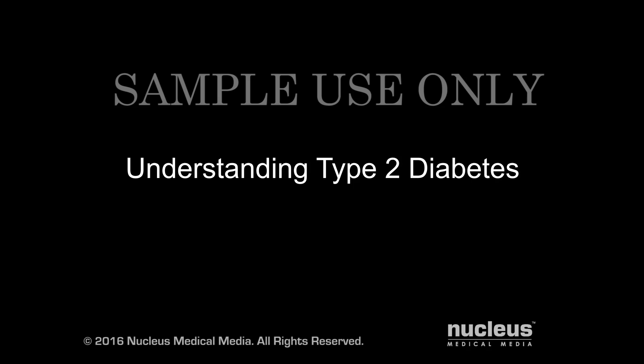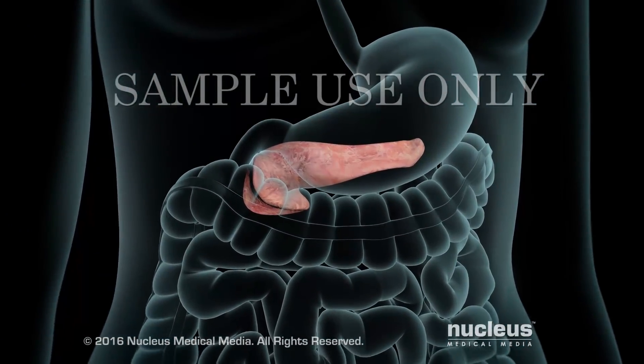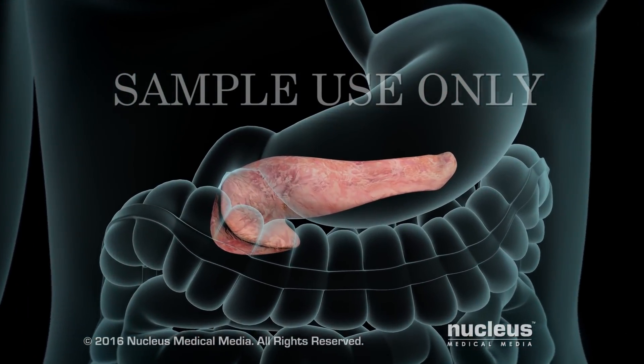You or someone you know may have been diagnosed with type 2 diabetes. This video will help you understand what it is and why it's important to keep it under control. Type 2 diabetes is a condition in which your blood sugar level is too high.